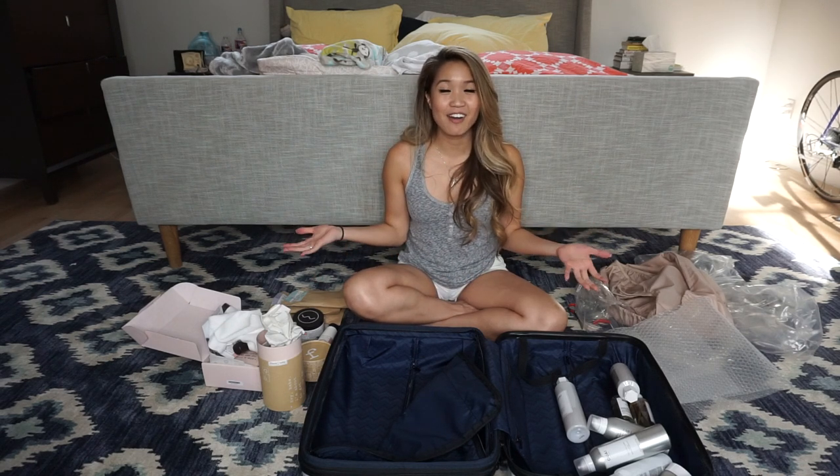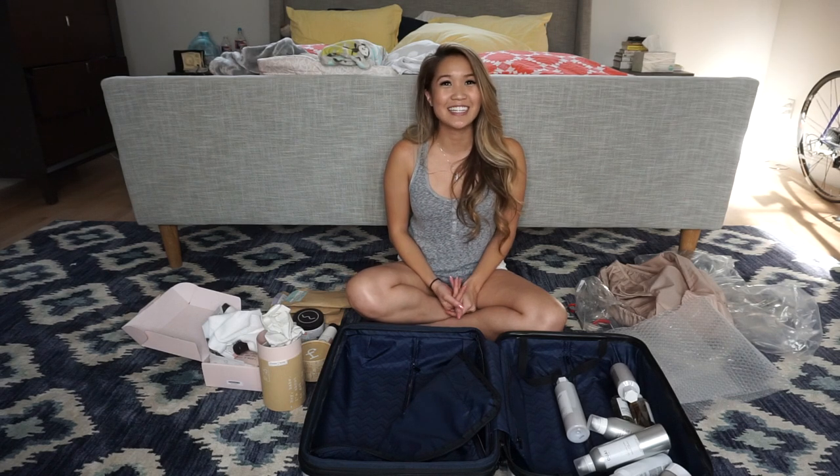Hope you guys enjoyed this video. I'm super excited that I got to win all these products and I'll be trying them out to see which products I actually like and what you guys should go out and try yourselves - kind of just test it out for you guys. Thanks for watching and I'll see you guys in my next video.